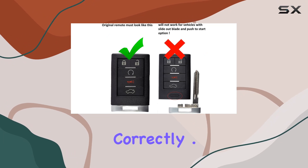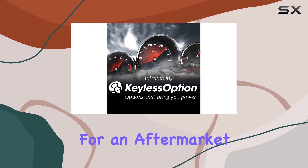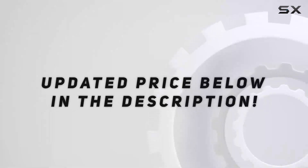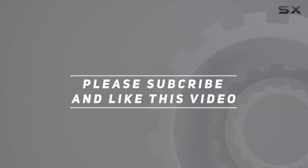For updated pricing on this aftermarket key fob from Keyless Option, check out the video description. Thank you for watching.